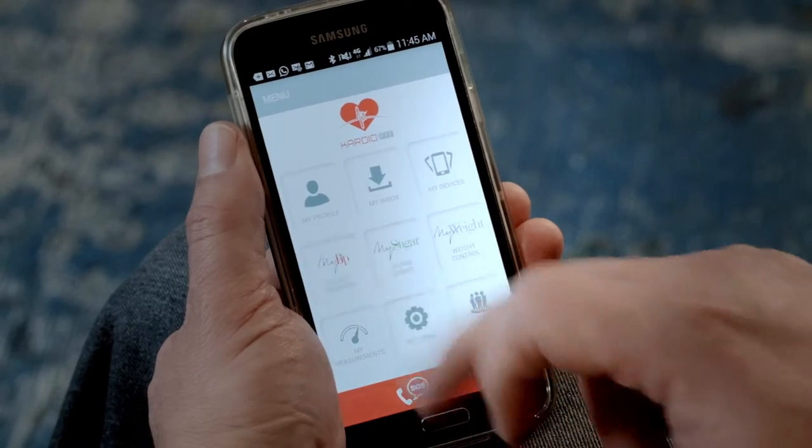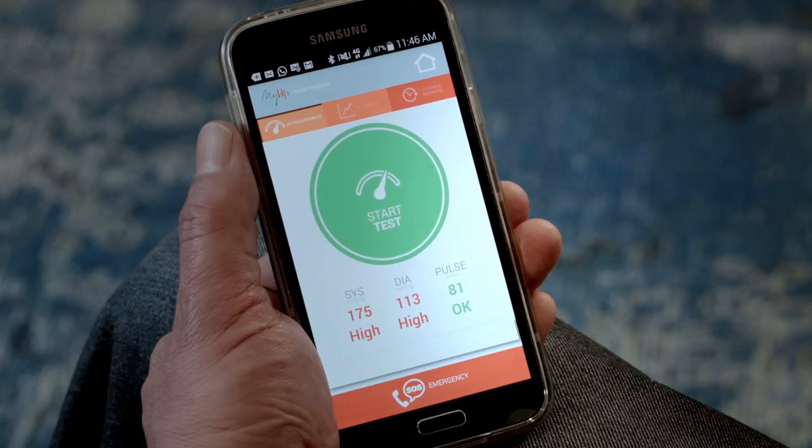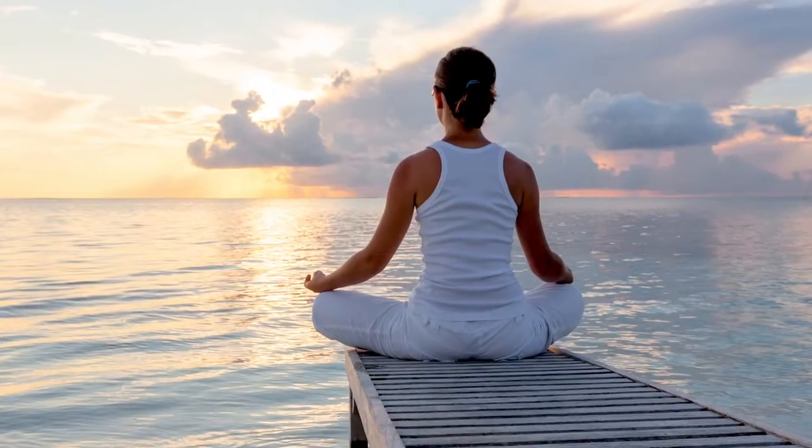To take a reading, simply attach the monitor to your upper arm, launch the app, and with a single press of a button, your reading will be delivered in a matter of seconds. It really is that simple — you can do it anywhere, anytime.